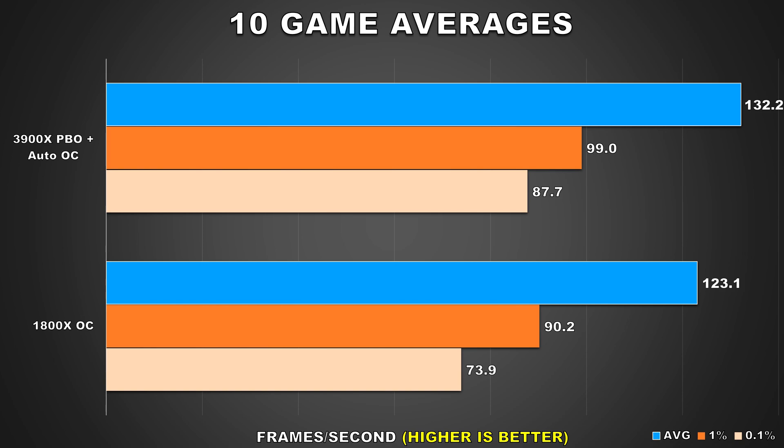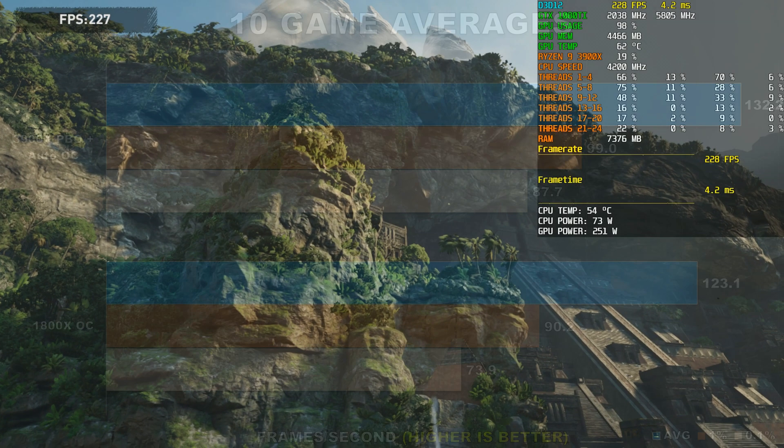Now that we've gone through all the titles, we can look at our 10-game averages. For the average framerate when comparing the two CPUs, we're seeing a difference of 9 frames per second or 7%. Meanwhile, our 1% and 0.1% lows show greater margins — differences of 10% and 19% respectively. At 1440p, these results are pretty much what I'd expect. Most of the bottleneck will be from the GPU, but a few titles still showed considerable differences, mostly open world titles. At 1080p we saw much greater improvement across all three measured stats. Now at 1440p, even though there is a difference, it's really nothing to write home about, and you can expect a similar experience between the two CPUs.